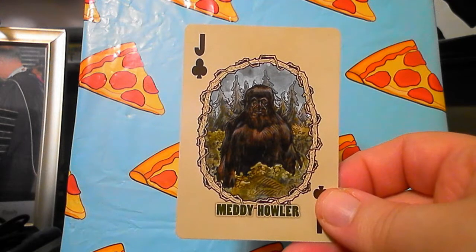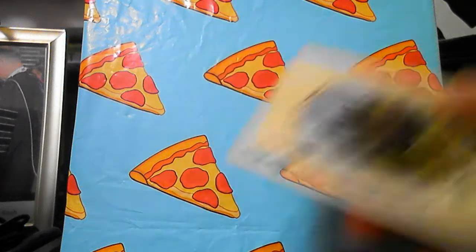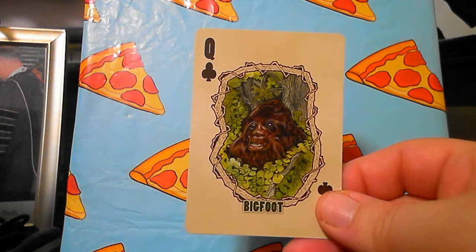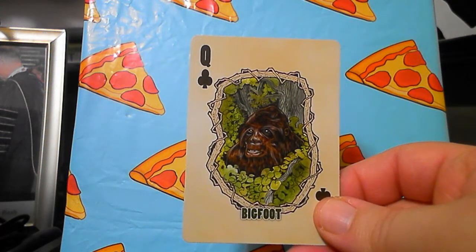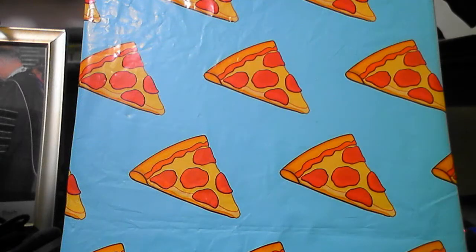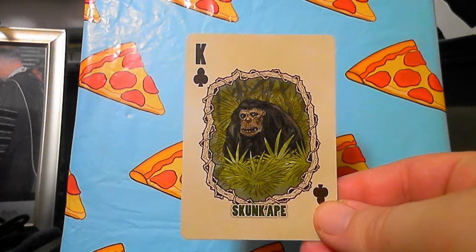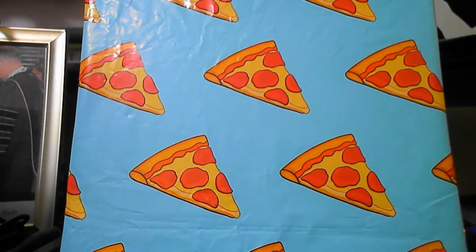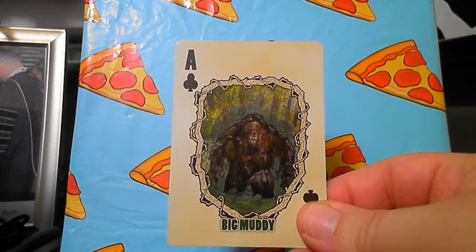The Meddy Howler — he looks very sophisticated. Oh, it's Bigfoot! And the Skunk Ape — yeah, it looks like he smells nasty. And the Big Muddy — these are really cool. I love the illustrations on these; they're very nice in my opinion.